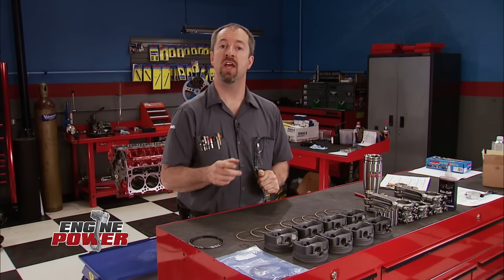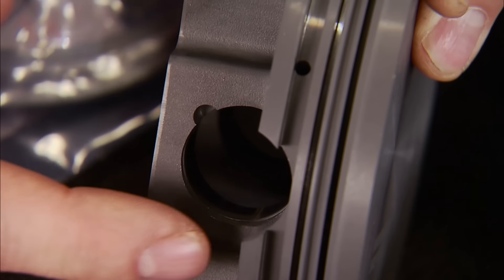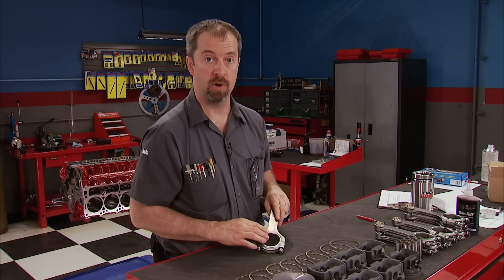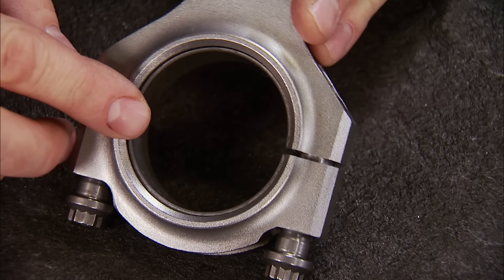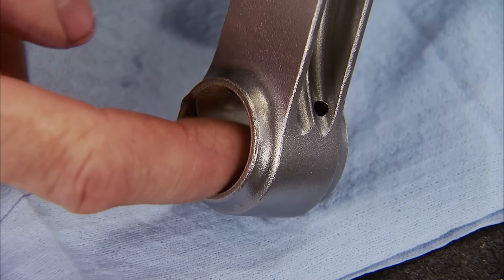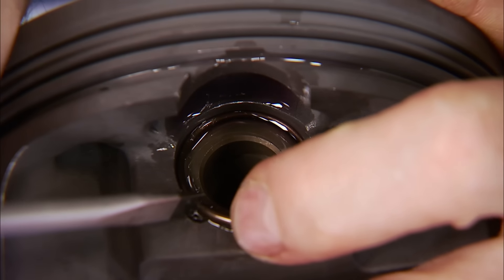We're continuing with our Gen 3 426 cubic inch stroker Hemi build. The pistons have an arrow on top that points toward the front of the engine — the wrist pin bore is offset to minimize skirt noise on cold startup. On the big end of the rod, there's a large chamfer on one side and a small one on the other; the big chamfer must face the radius on the crank or the rod will bind. Lube the pin bore, pin, and small end of the rod before assembly. Circlips retain the pin — a small screwdriver helps with the install, and taking your time keeps the cussing to a minimum.